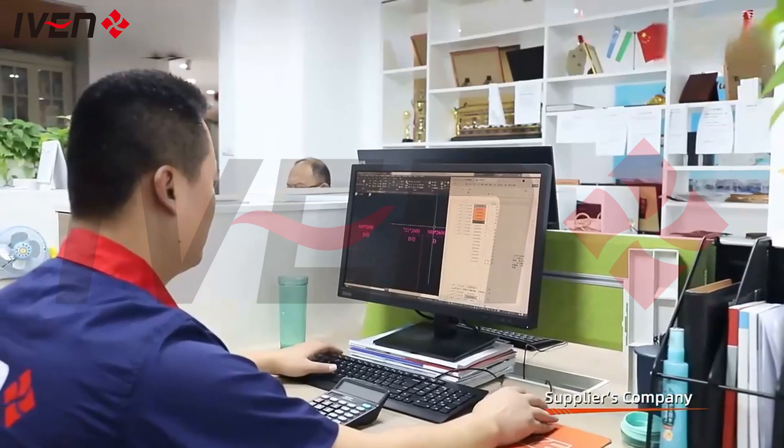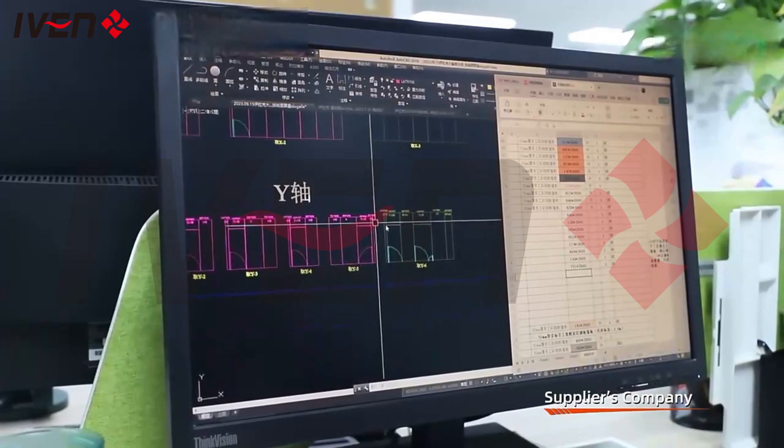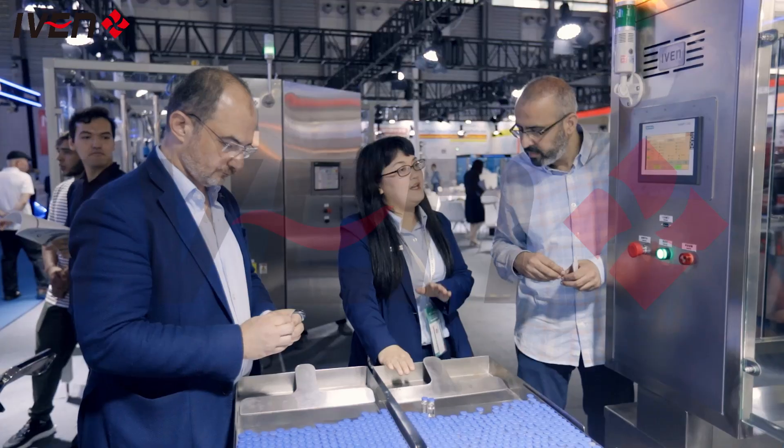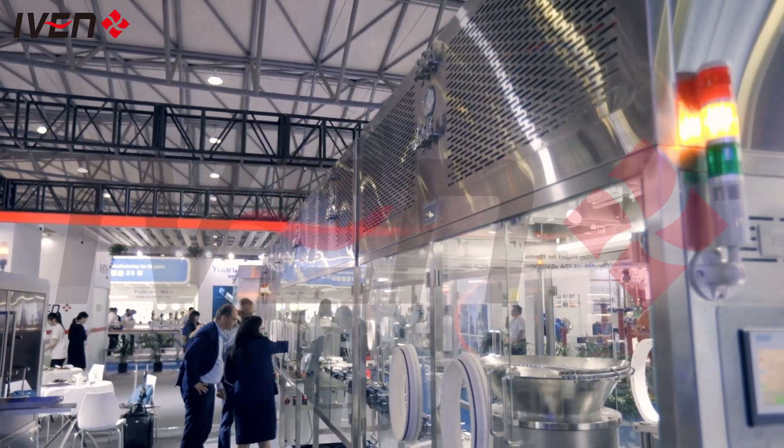We not only provide efficient production line equipment but also comprehensive technical support and after-sales service to help global partners achieve success. We are invited to participate in major exhibitions, where our team actively interacts with visitors and introduces our product features and technical advantages in detail.